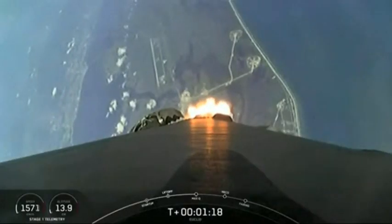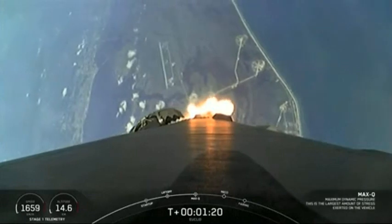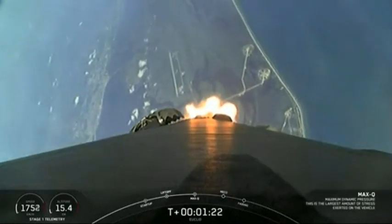Maximum dynamic pressure. And great news — we have passed through Max-Q.